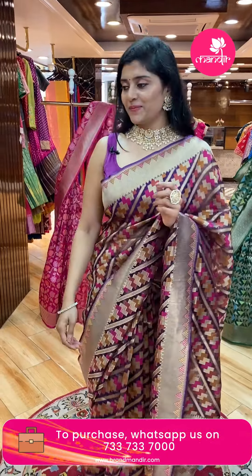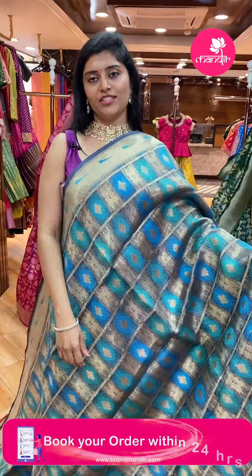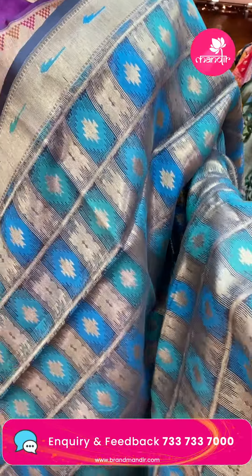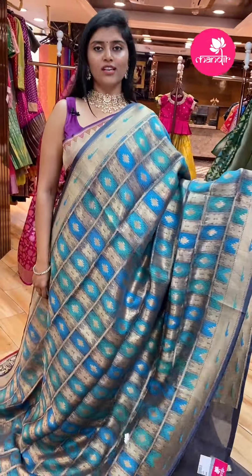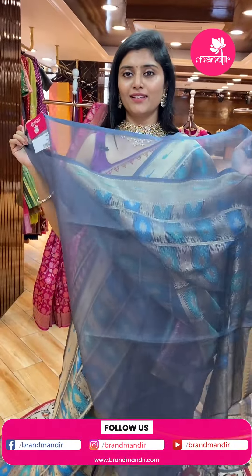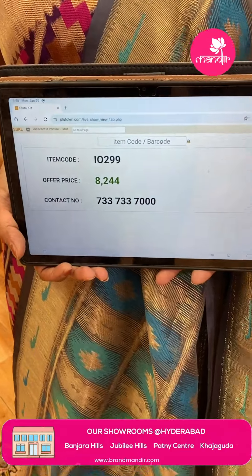This super lightweight sari comes in a nice sea green and sea blue color combination with a golden base. Check patterns are visible with gold butas. The borders are in muniya style kadi borders. Here is the pallu with tassels. The blouse is a nice gray plain color. Pricing: code I-0299, offer price ₹8,244.